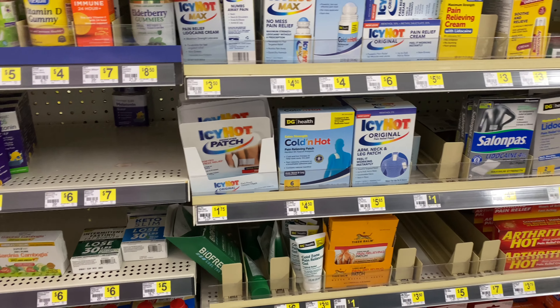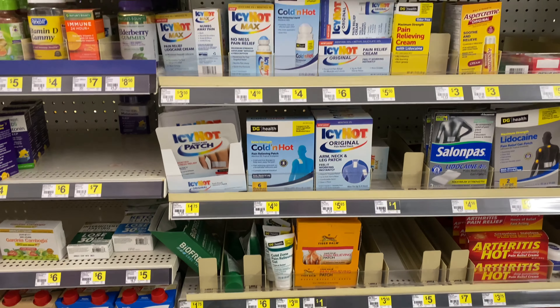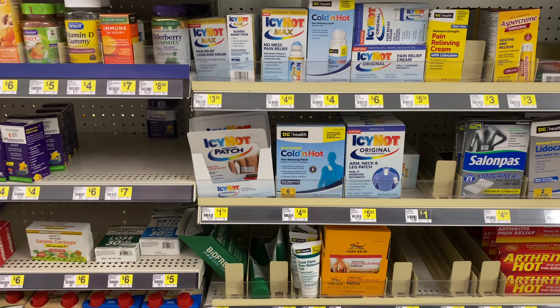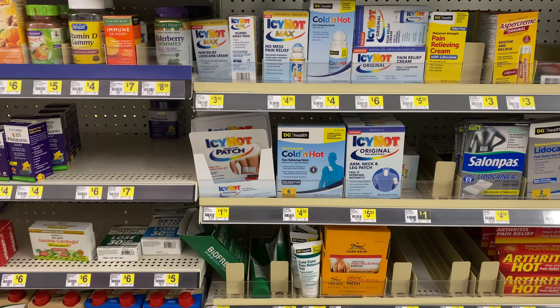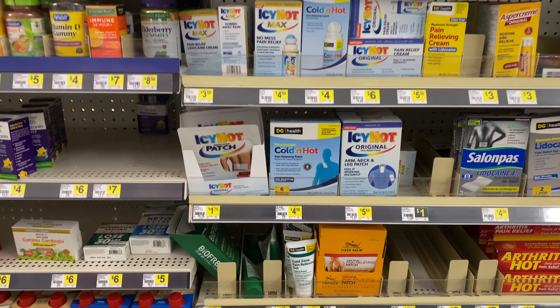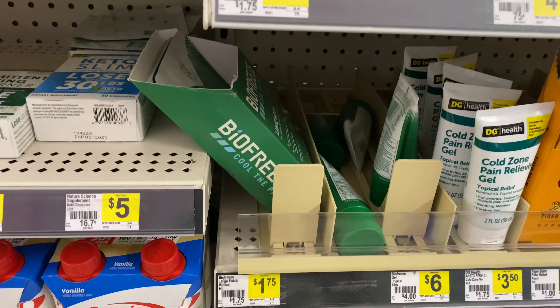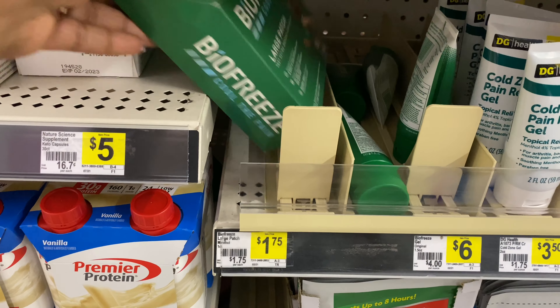Hey guys, welcome back to my channel and welcome back to another Dollar General $5 off $25 in-store video. I'm here to pick up a few things that I actually need in my stockpile, which is fabric softener. I'm definitely going to be stocking up on that today, but first I have to pick up the item that is going to give me some overage towards my transaction.